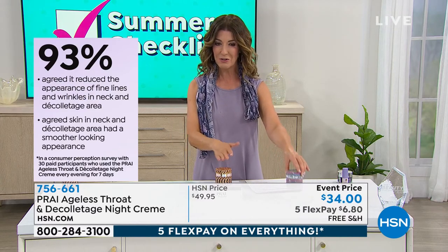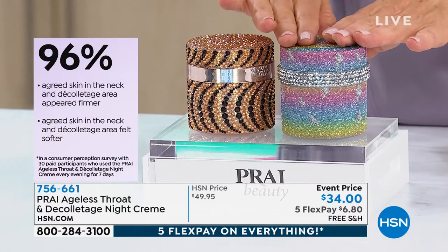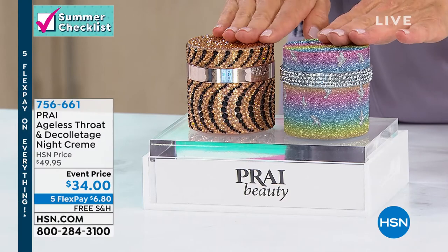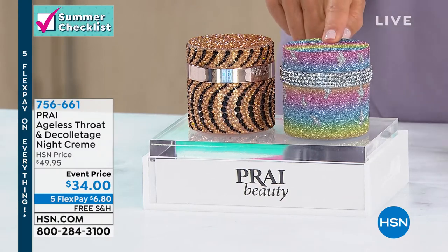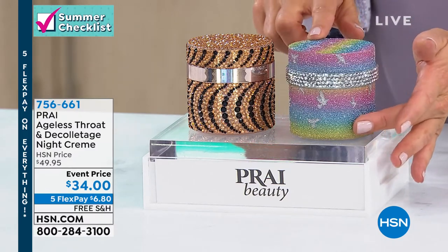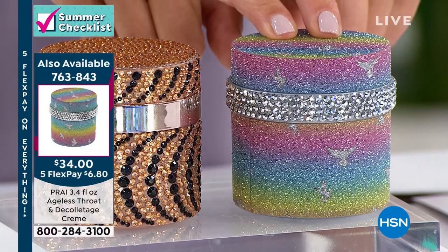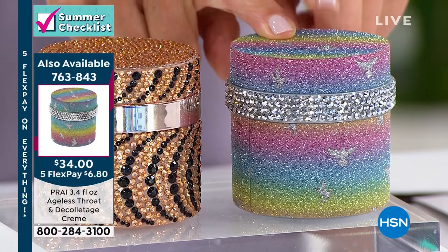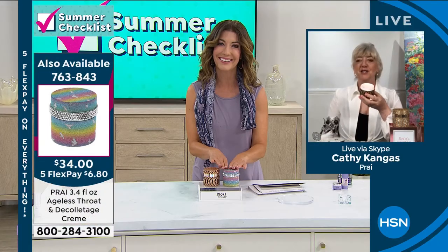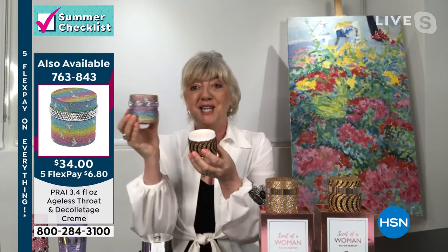If you love this neck and décolleté cream and want a special limited edition jar to celebrate everything Pride, everything love, and everything unity this month — I have a special edition jar that's the same size and the same price, just a different item number. It features beautiful birds, a wonderful ombré effect of the rainbow, and crystals. This special edition item number is 763-843. And this one would be for your day goals, so if you pick both up, you're getting day and night.